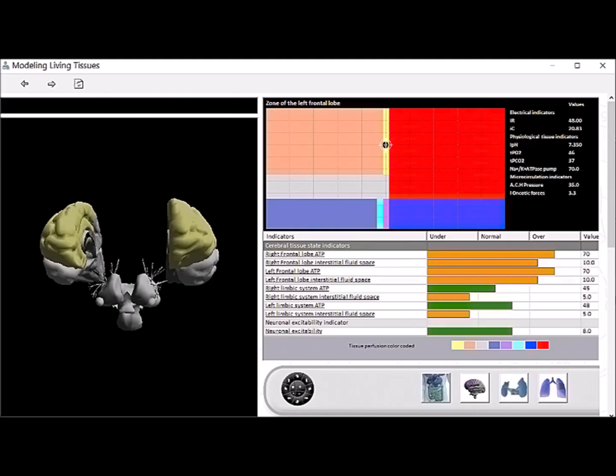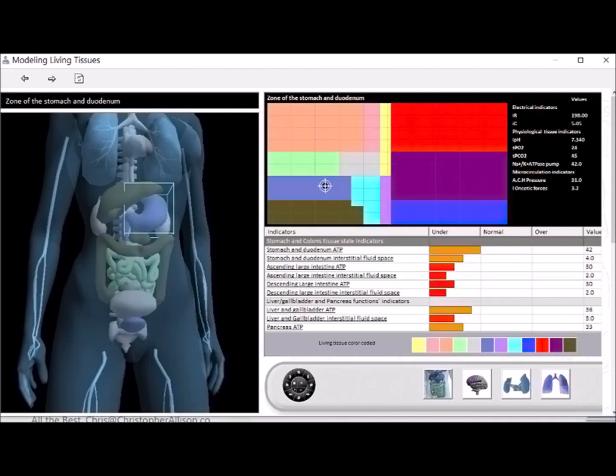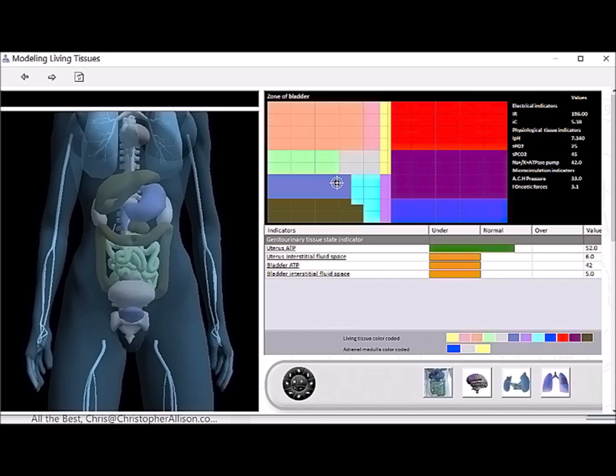In these next few screens we will take a look at a very important component of life: ATP, which is the energy manufactured by the different organs and glands. We can see the ATP that's made in different parts of your brain, your limbic system, your neuronal excitability, stomach, intestines, liver, gallbladder, pancreas, uterus if you have one, and prostate if you have one of those.